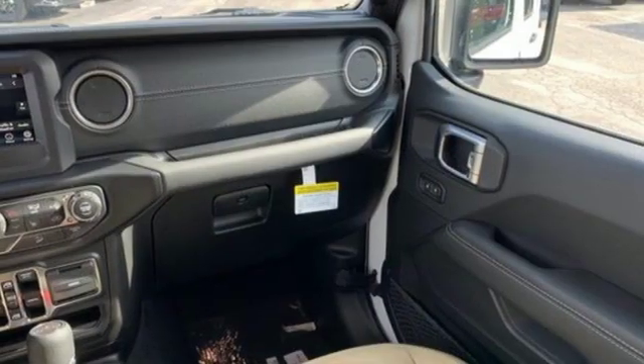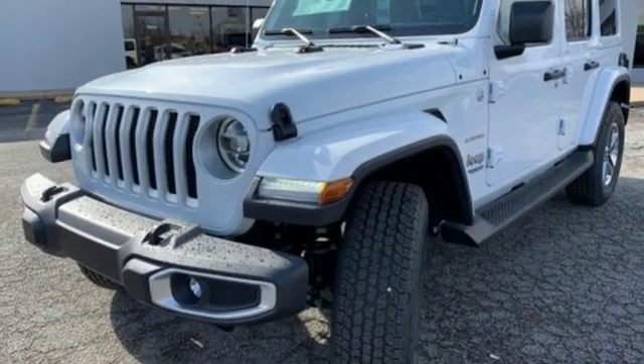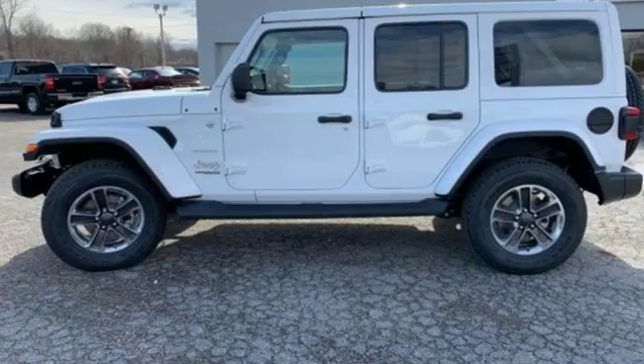Heated steering wheel, automatic transmission, Targa sunroof, HD suspension and intercooled turbo inline four-cylinder engine.